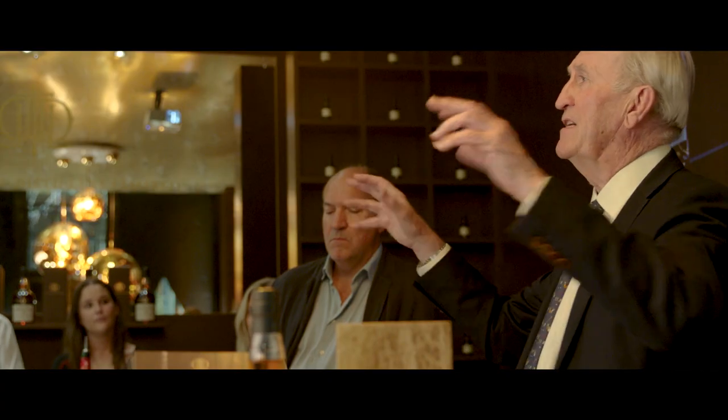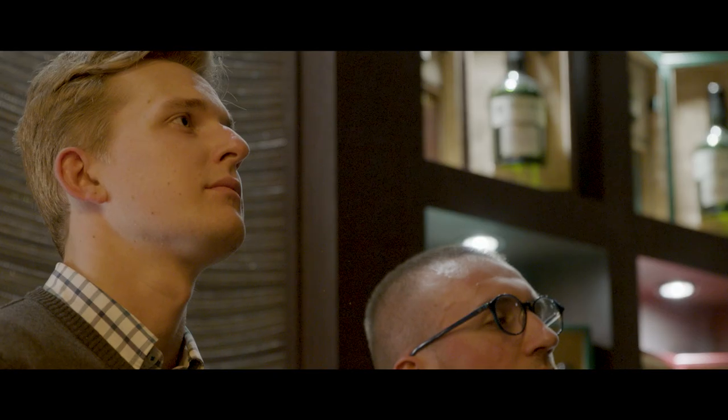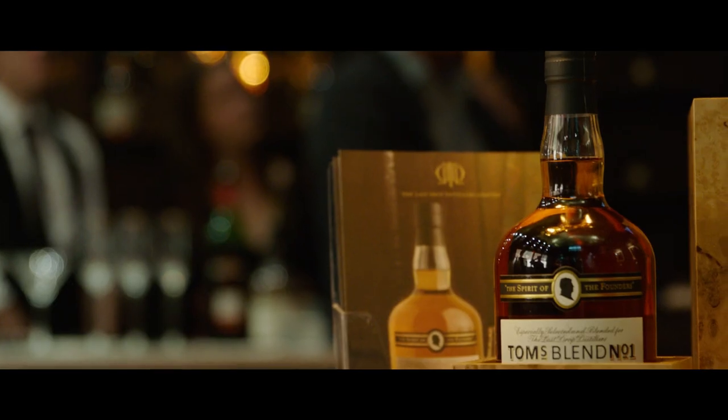It's been an incredible opportunity to really immerse people in The Last Drop, the brand, what we're doing and what we're about. This is the personification of what The Last Drop is.